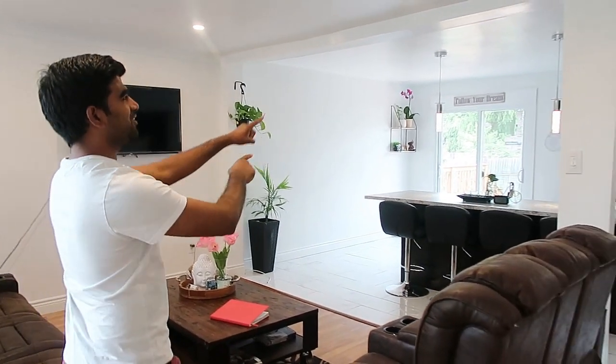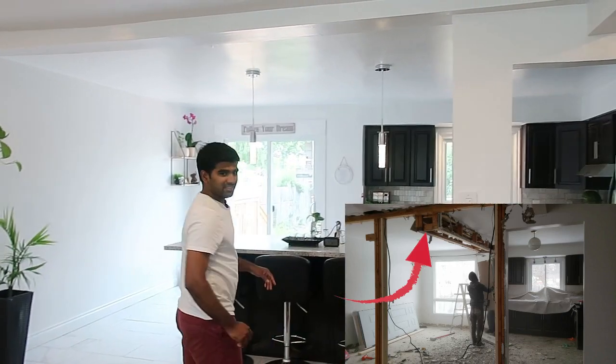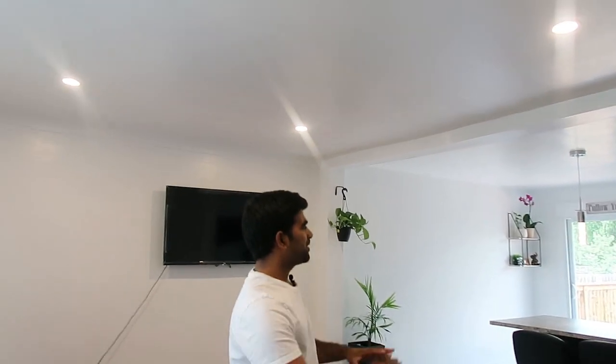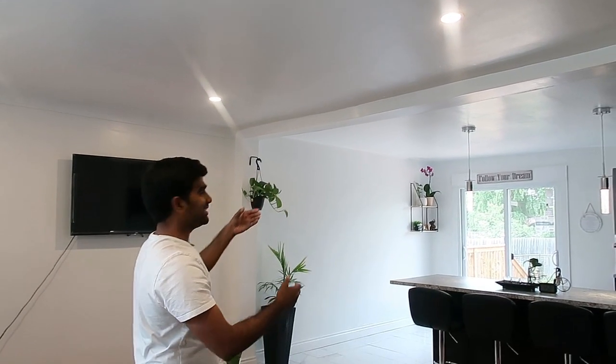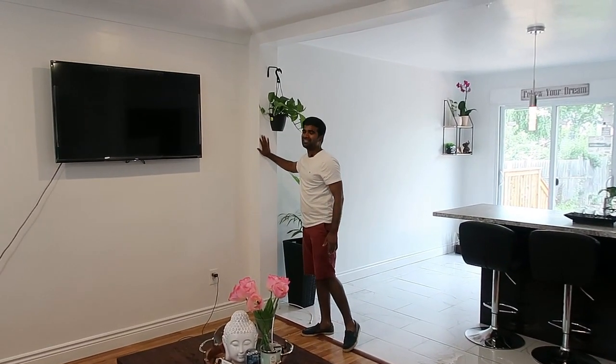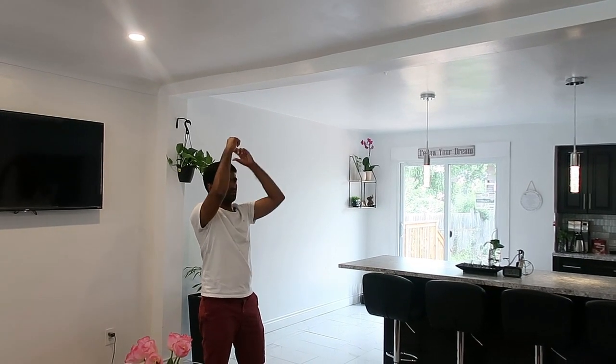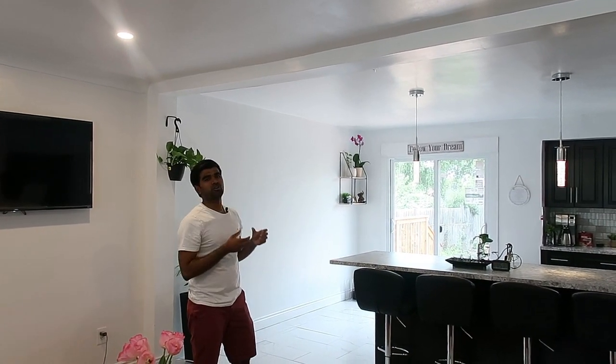First of all, if you look right there — if you saw the previous video — there was a wall here and a big beam running through this way, plus old flooring and old lighting. We removed the wall. We weren't sure if it was a load-bearing beam, so we didn't want to take a chance. We added eight two-by-fours and three or four extra supports, and supported it from the ceiling joists above, so it's now solid.